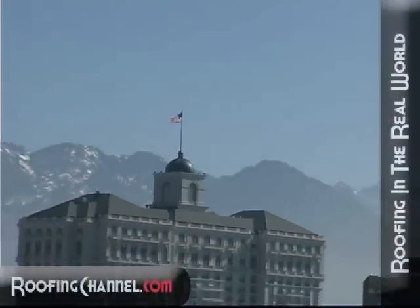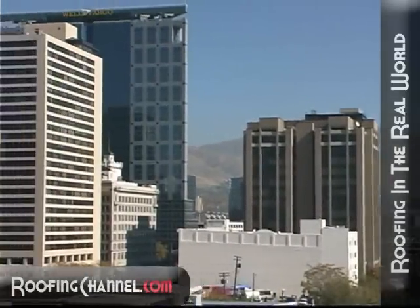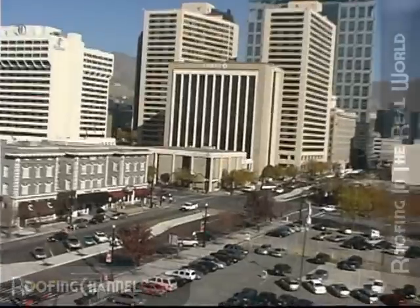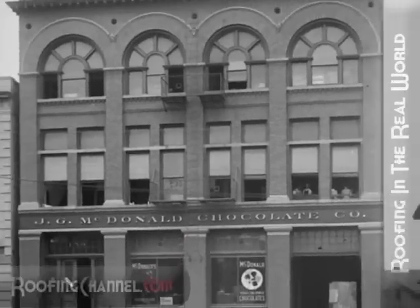This time on roofingchannel.com's Project Profiles, we find ourselves in the middle of downtown Salt Lake City, Utah. These days the city is a bustling town with buildings and high-rises on every corner. But in 1901, it didn't quite look that way. That's when J.G. McDonnell built his chocolate factory here on Broadway Street and made the sweets that Utahns came to love.